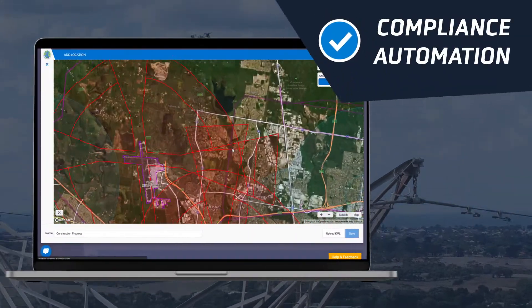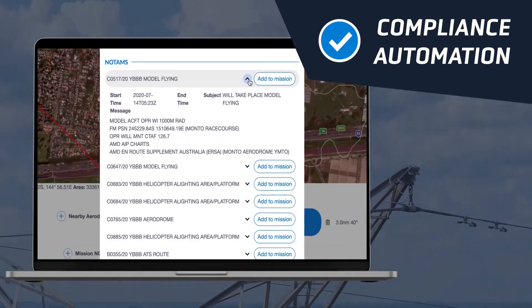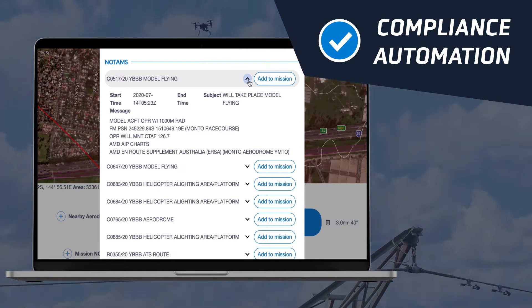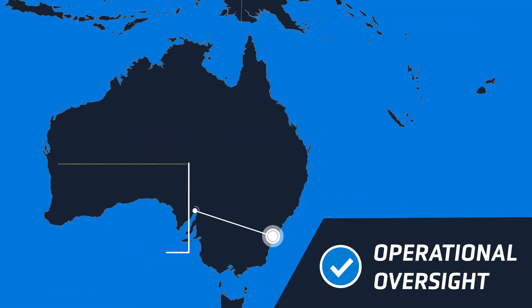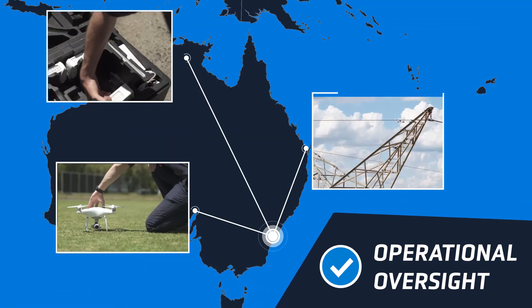Plan missions with ease using up-to-date airspace, ground, aerodrome and NOTAM information all in one place. Execute operations and capture flight logs across all remote pilots, equipment and missions.